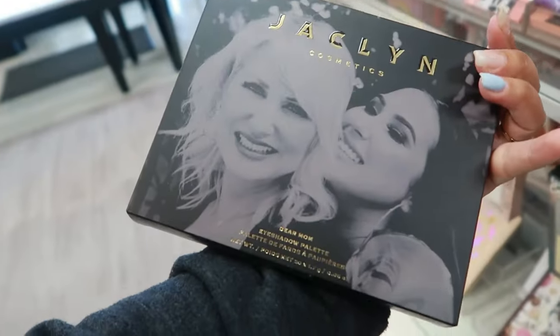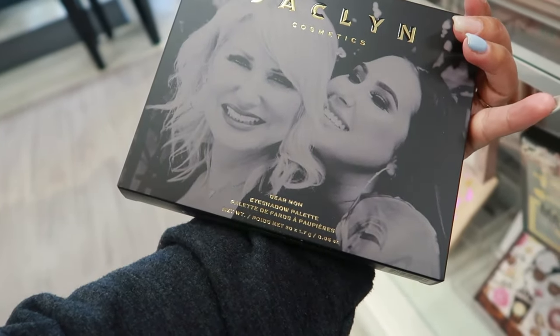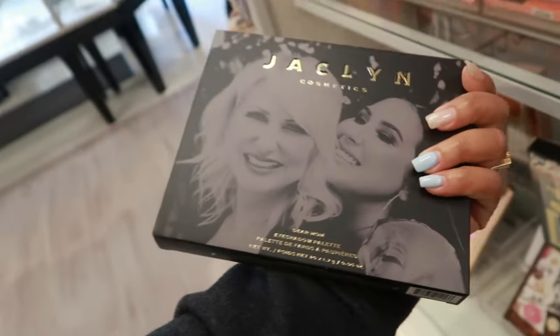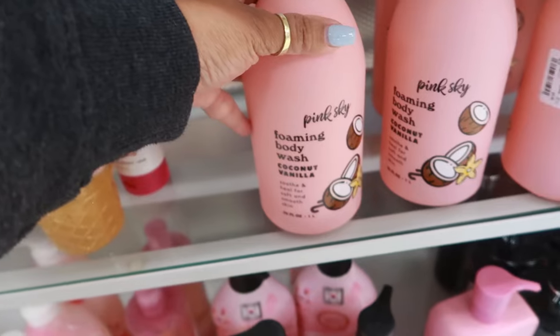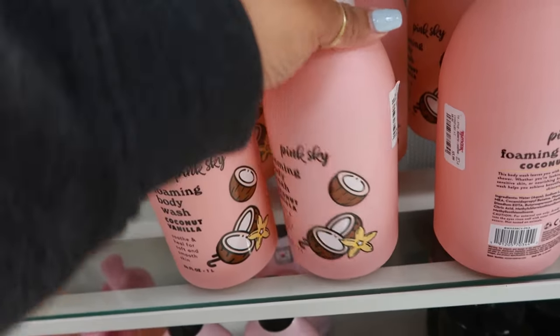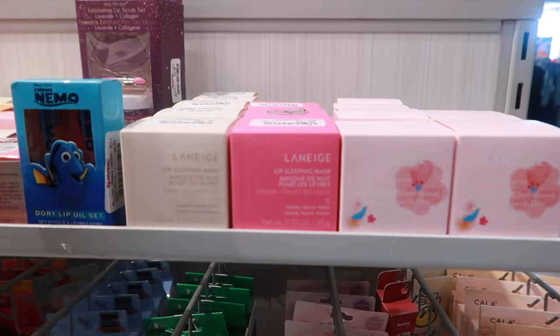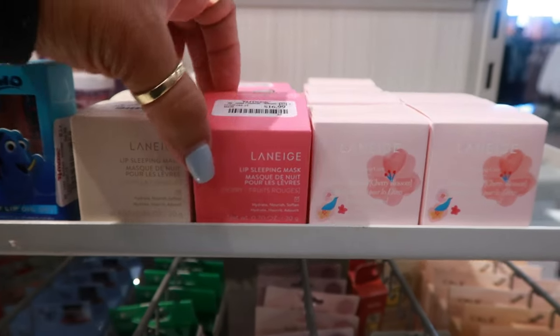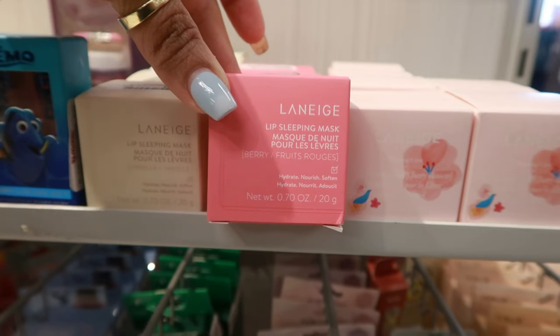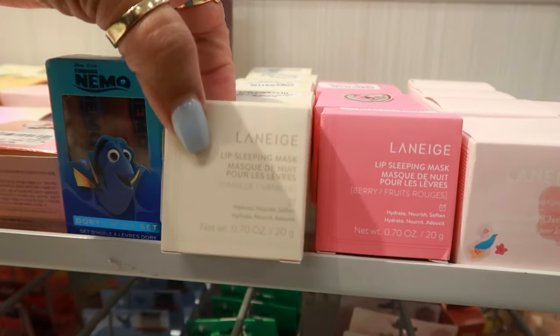Jacqueline Dear Mom eyeshadow palette for $13. Pink Sky foaming body wash in coconut vanilla — that is $6. I love the lip sleeping mask right here — $17 for this one. It's berry; there's vanilla too.